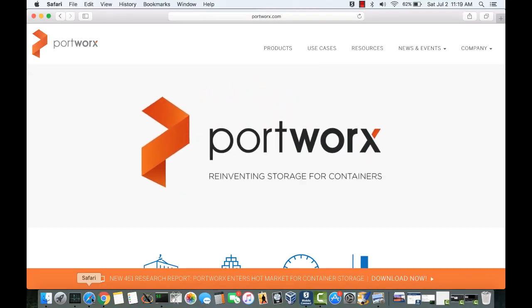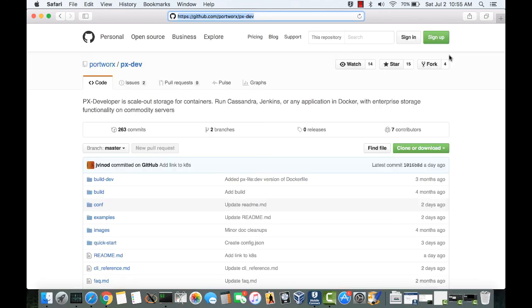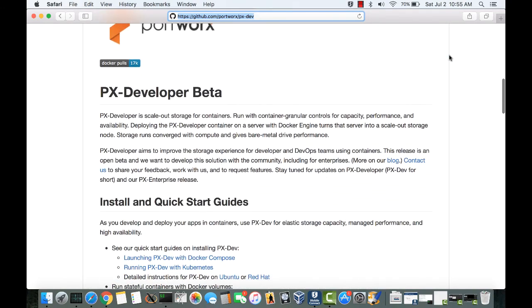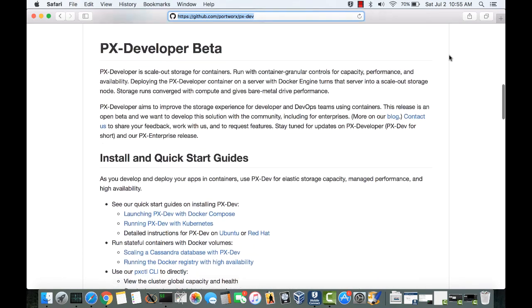To learn more, please visit our website at Portworx.com, or come try out our freely available developer release at github.com/Portworx/pxdev. Thank you for watching.